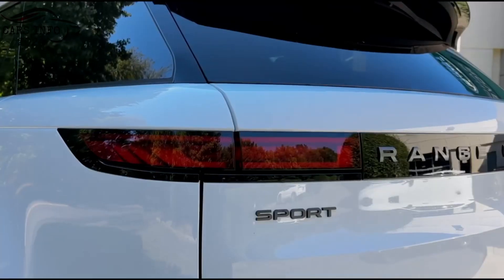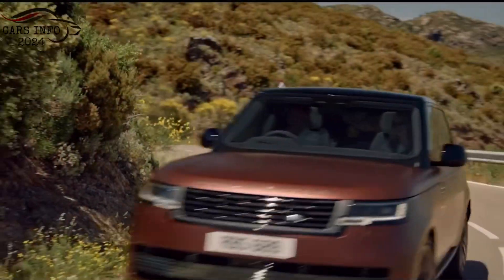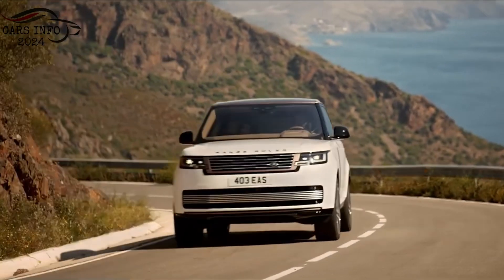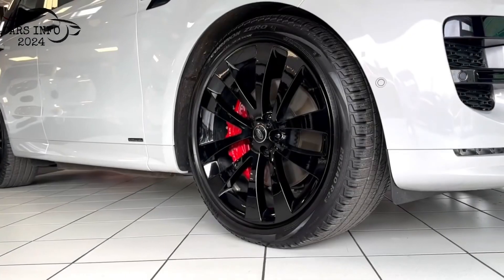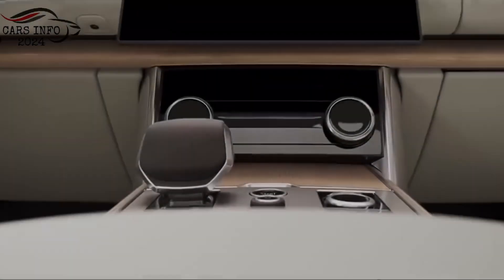The Range Rover Sport is available in a variety of colors, including Santorini Black, Aruba, and Firenze Red. It's also available with a variety of wheel options, including 21-inch and 22-inch wheels.